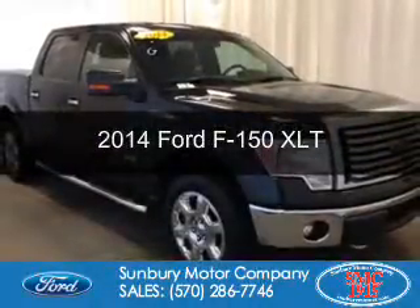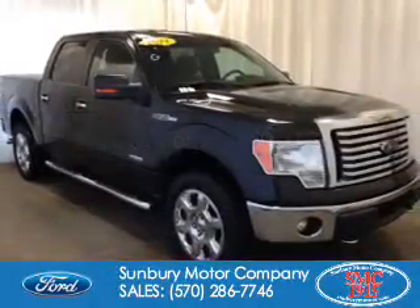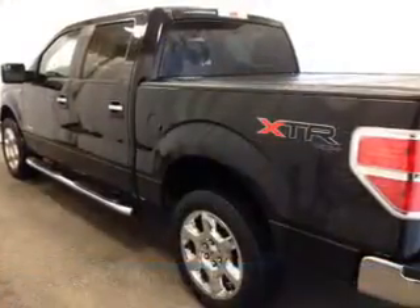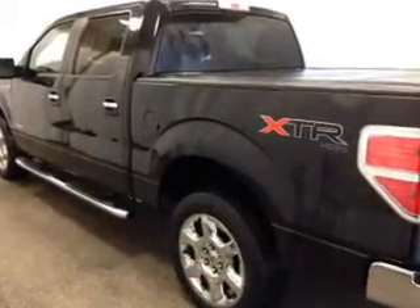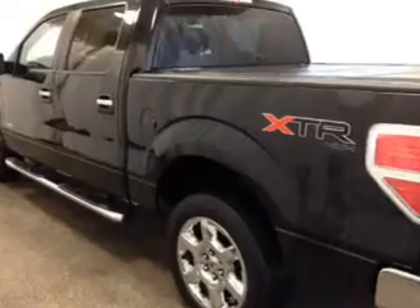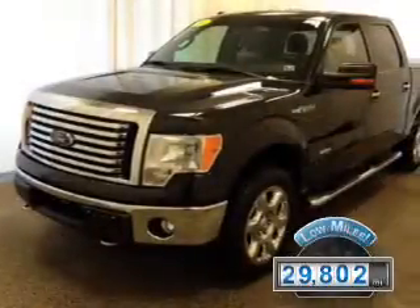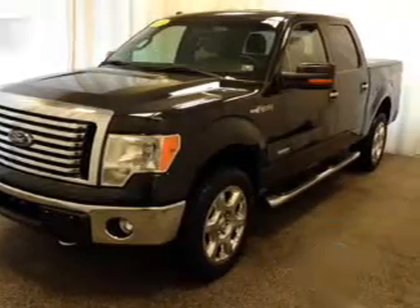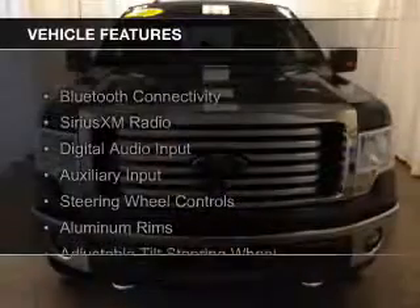This is a used 2014 Ford F-150. It's powered by four-wheel drive, a 3.5 liter six-cylinder engine, and a six-speed automatic transmission. With fewer than 30,000 miles, this vehicle has a long road ahead.